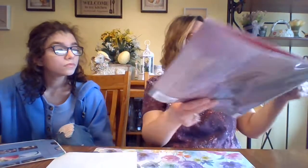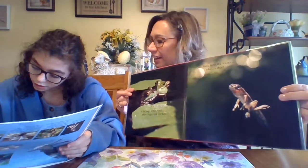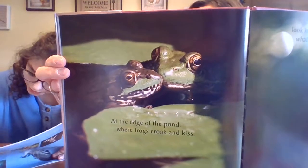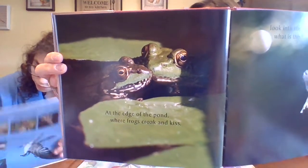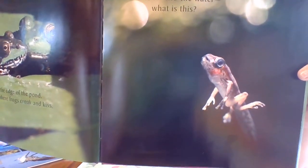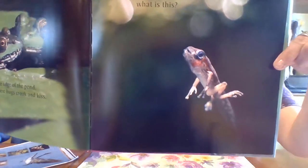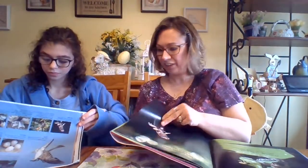At the edge of the pond where frogs croak and kiss — look into the water, what is this? These green frogs will mate and their eggs will hatch into tadpoles. This tadpole lives in the water as it grows into a red-eyed tree frog. Now the pictures get very, very cute.